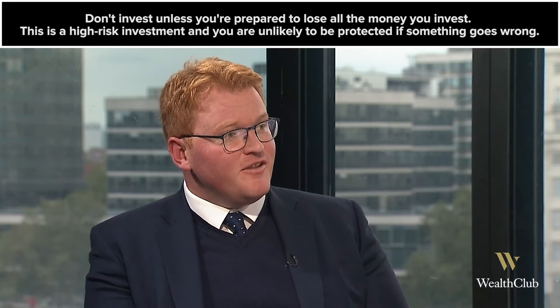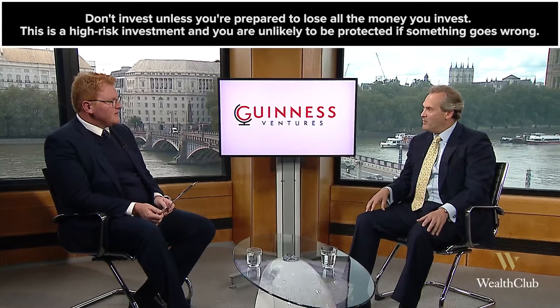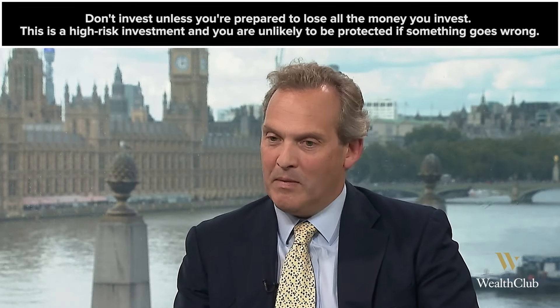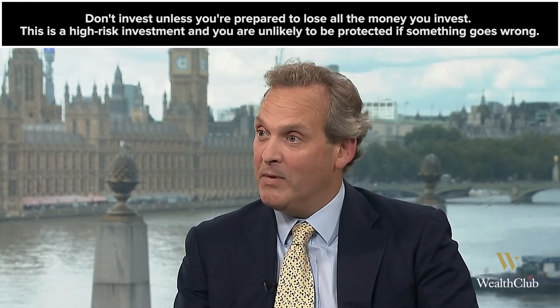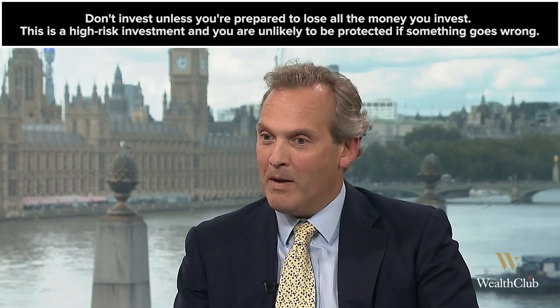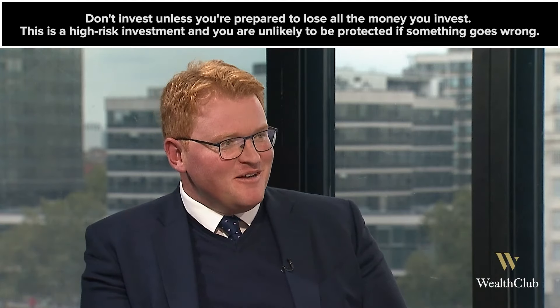Finally, to sum up Shane, for those who want to invest in an EIS fund this year, why should they invest with Guinness Ventures? At Guinness we've got a really experienced team with a strong network and a passion for investing in some of the best UK companies. We also have a strong track record in backing winners — we actually had five companies in the most recent FTSE fastest growing company survey. And we put our investors at the heart of everything we do, which is why they thank us by coming back year after year. Shane Galway of Guinness Ventures, thank you very much.